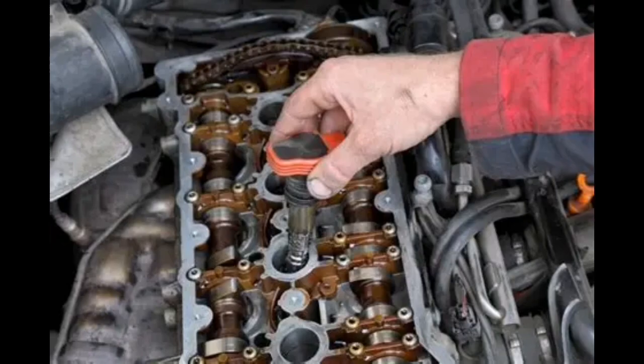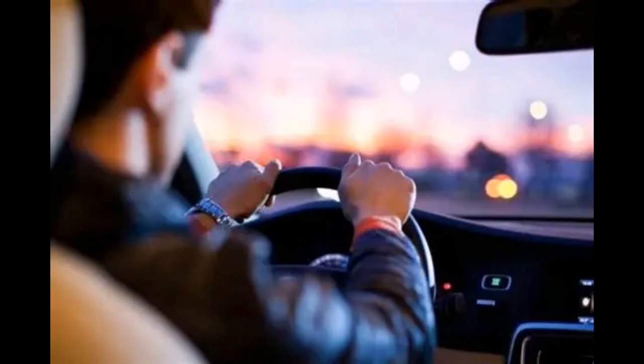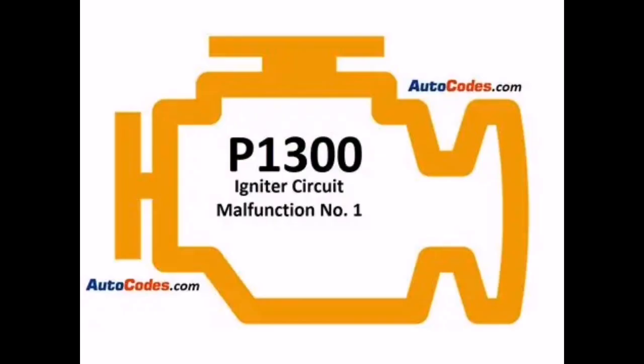Step 6: replace faulty components as needed, clear the code, and test drive. And that wraps up our breakdown of Toyota/Lexus code P1300, igniter circuit malfunction. If this helped, give us a thumbs up and subscribe for more code fixes.